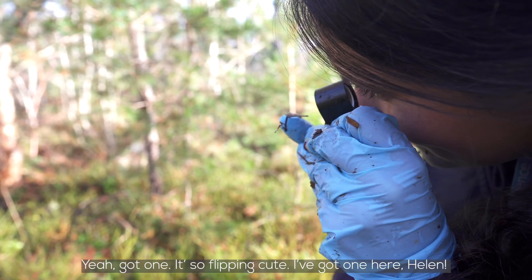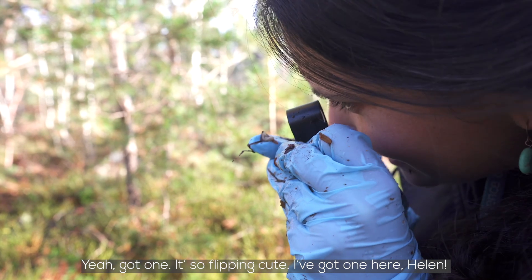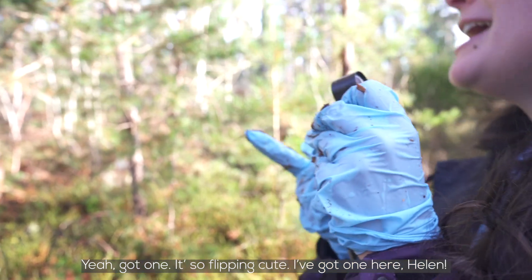Yeah, I've got one! Good. Oh, it's so flipping cute every time I see them. I've got one here, Helen!